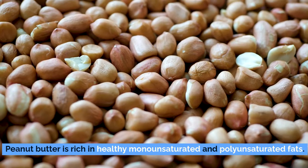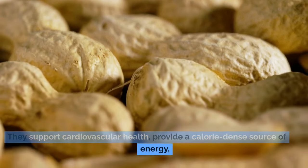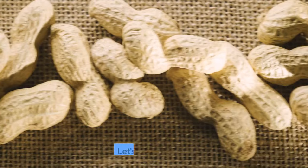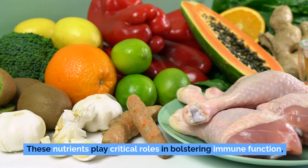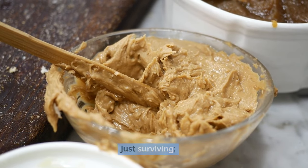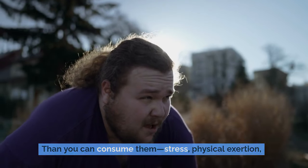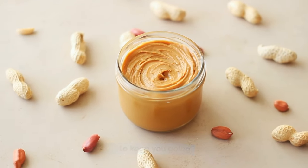Peanut butter is also rich in healthy monounsaturated and polyunsaturated fats. These heart-healthy fats support cardiovascular health, provide a calorie-dense source of energy, and can keep you feeling fuller for longer. In an emergency, the combination of protein and healthy fats makes peanut butter an irreplaceable asset. It's also loaded with essential vitamins and minerals like vitamin E, magnesium, and potassium, which play critical roles in bolstering immune function, maintaining bone health, and stabilizing your body's electrolyte balance. Peanut butter's caloric density makes it a concentrated fuel source, offering quick and efficient energy.